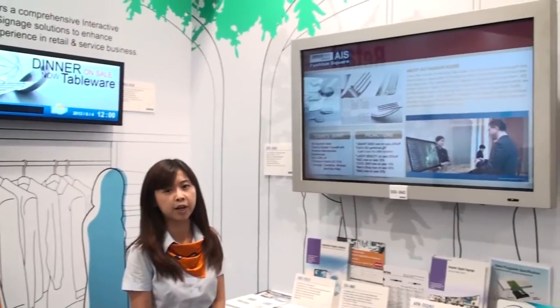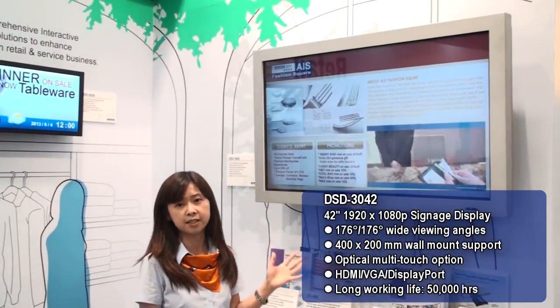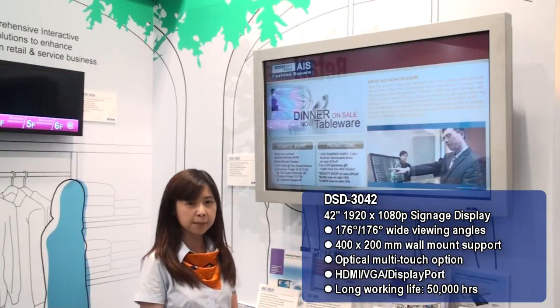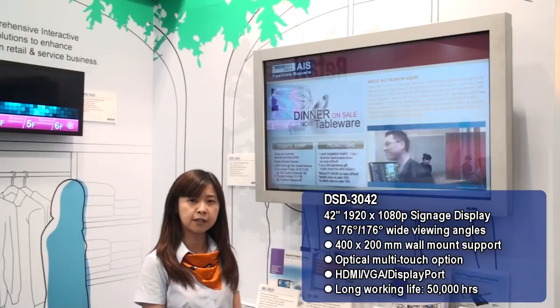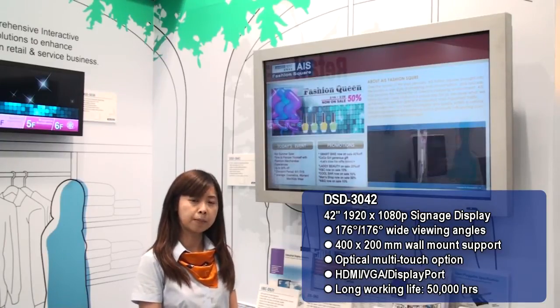For general signage applications, we also have the original 42-inch display, which is the DSD 3000 series. The DSD 3040 is based on a wide viewing angle solution with 350 nits brightness, making it ideal for indoor applications.